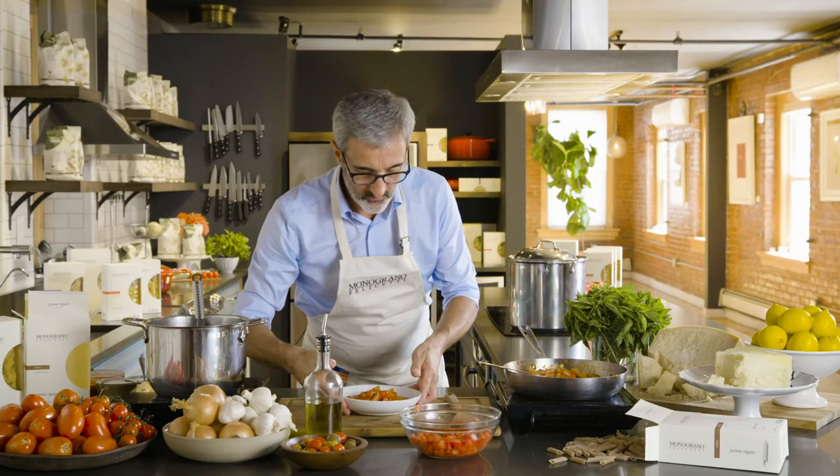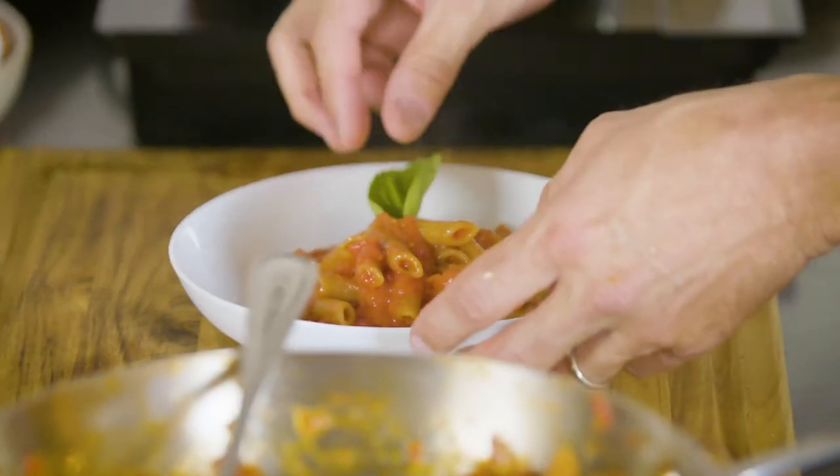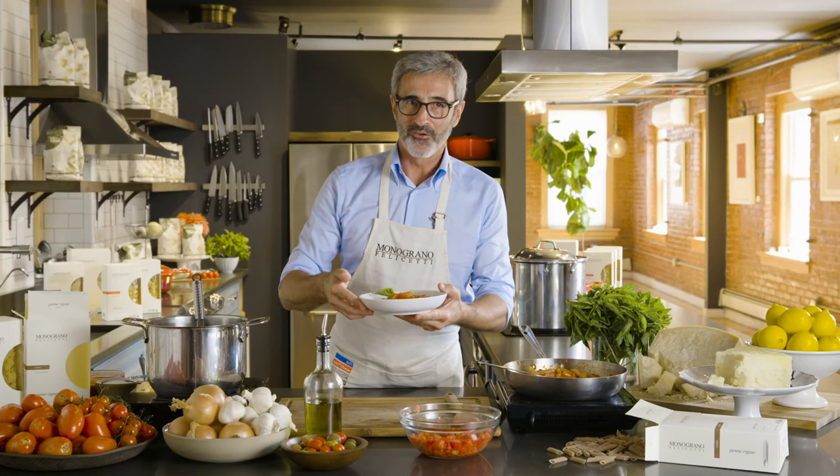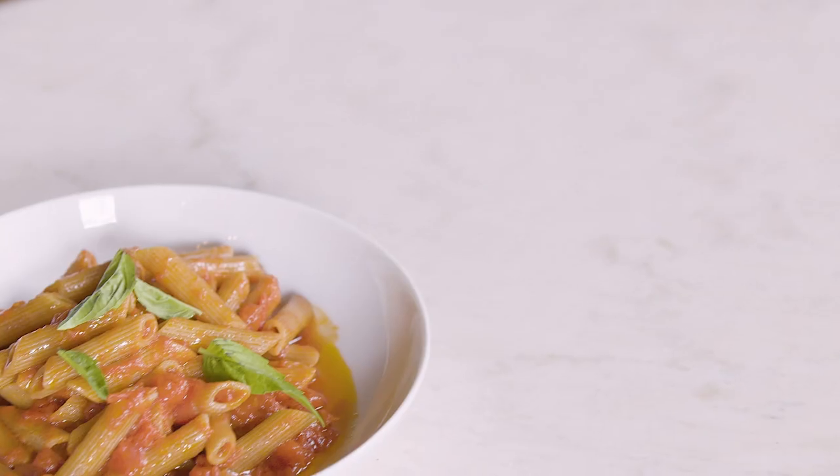Let us finish it. E queste sono le mie penne di farro al pomodoro — and those are my penne di farro with tomato sauce.